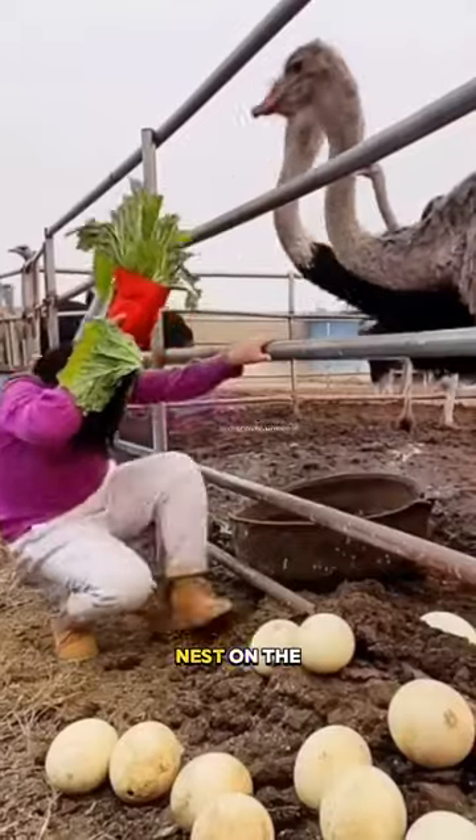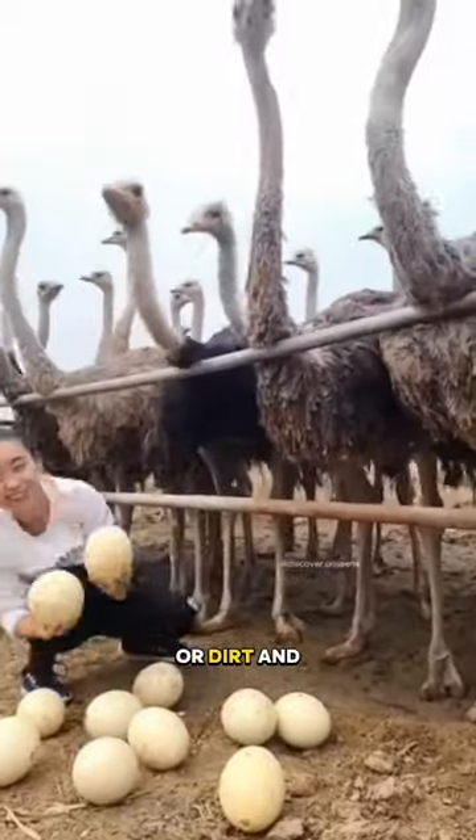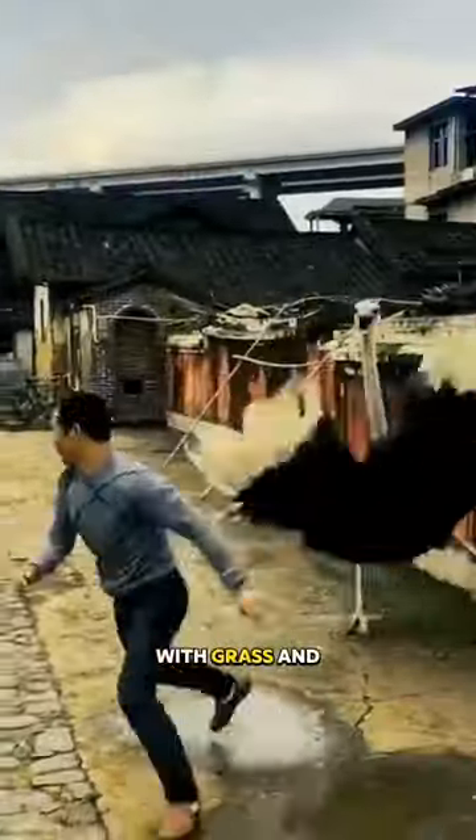Ostriches lay their eggs in a nest on the ground. The nest is usually made of a shallow hole in the sand or dirt, and it is lined with grass and leaves.